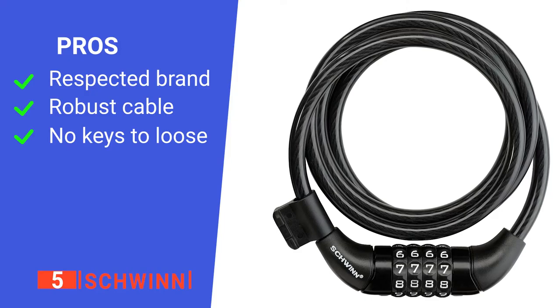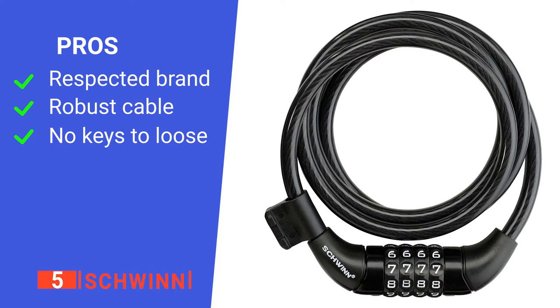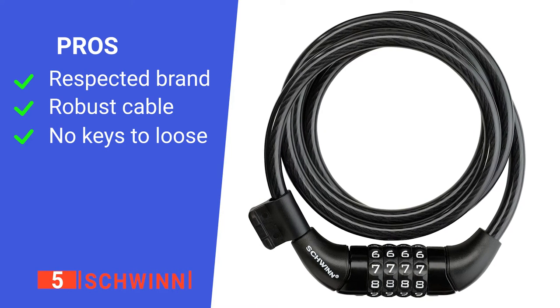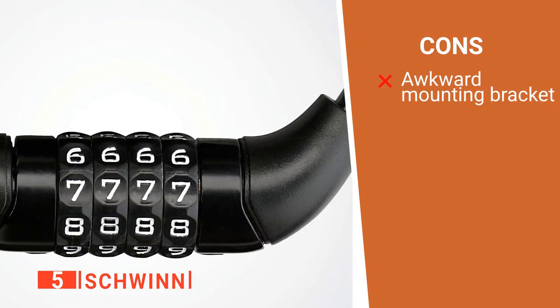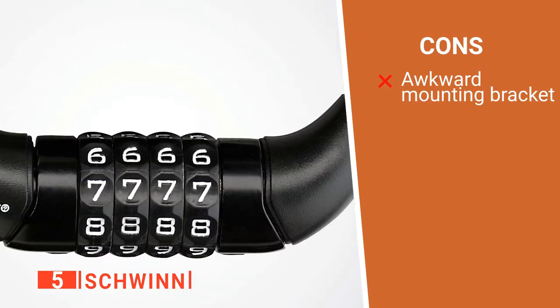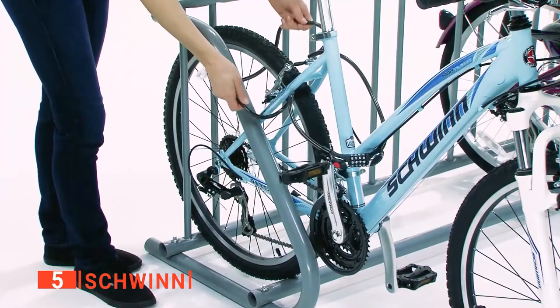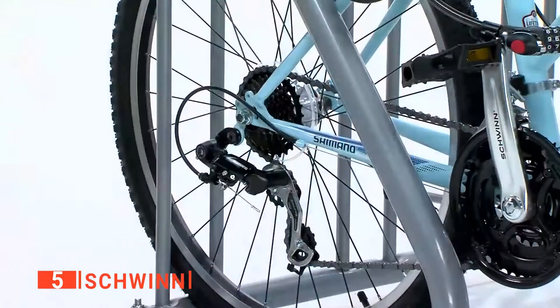Its pros are: it's from a reputable company, it's made of durable braided steel, and it doesn't require a key. However, its carrying mount can be difficult to install on some bike stems. The Schwinn is a basic but well-made lock for protecting your bike from theft.